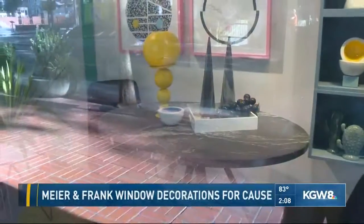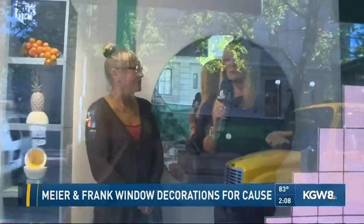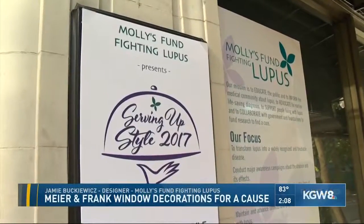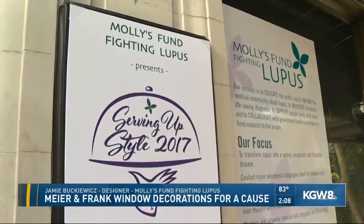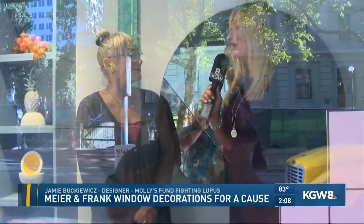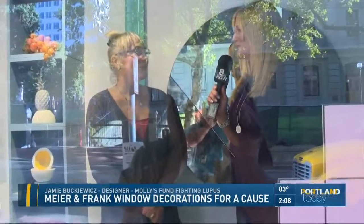We are lucky enough to have gotten access inside the windows here at the historic Meyer and Frank building. Jamie Bucowicz, a designer of one of the six windows on display here. We've stepped into the 1980s. We created Serving Up Style nine years ago, so this is our ninth annual Serving Up Style celebrating a century of style in honor of the historic Meyer and Frank building.